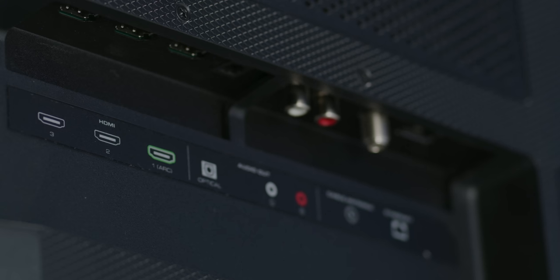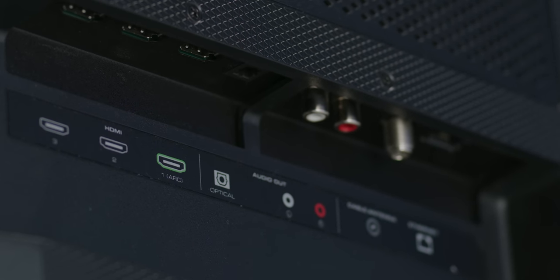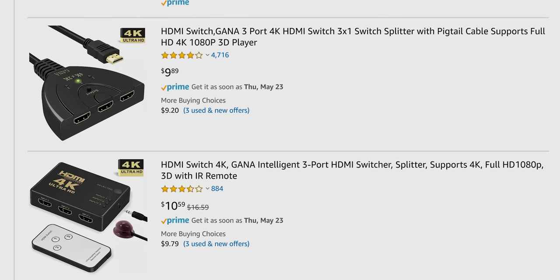Also, if you have more than one console, you're kind of screwed again, because only HDMI number five is low latency. Though if you're that into it, a separate HDMI switch is an option.